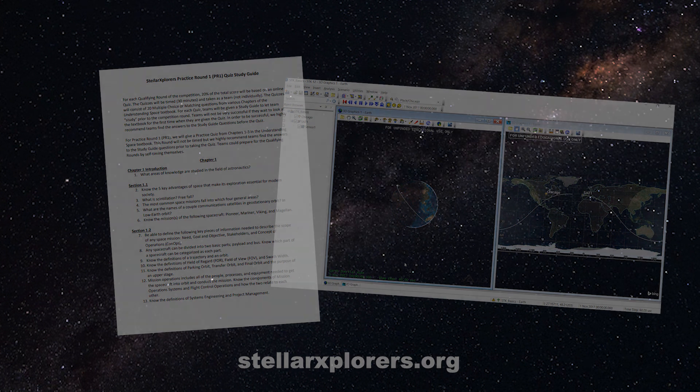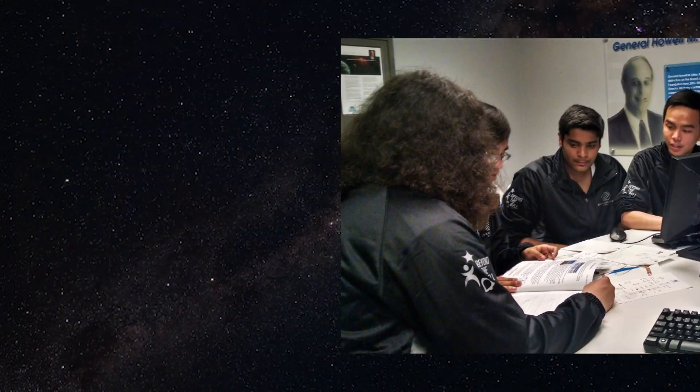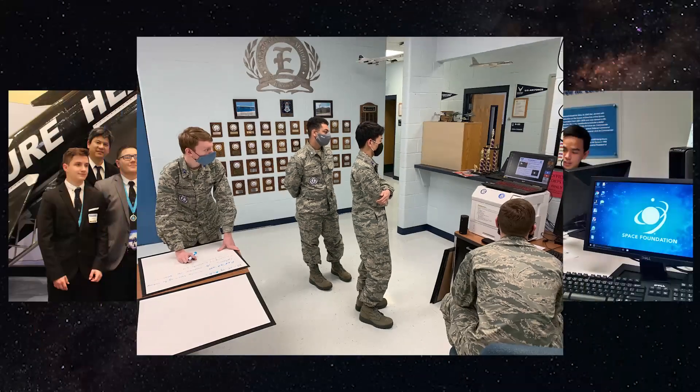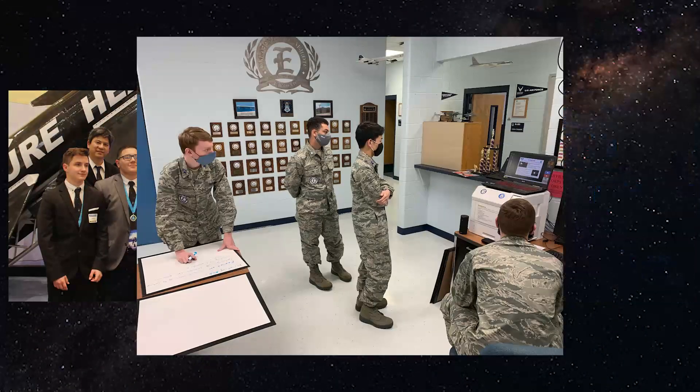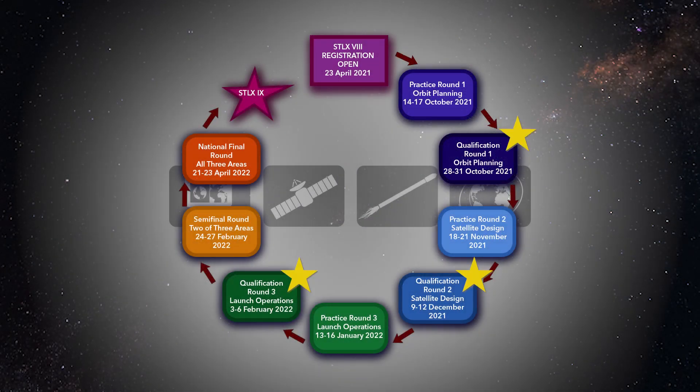Now we'll take you through what the competition consists of. The Stellar Explorers National Space Design Competition takes place from October to April. The primary participants of the competition are high schoolers, but we do occasionally have some middle schoolers jump on for the challenge. Throughout the season, there are three qualifying rounds, one semi-final round, and one final round of graded competition.